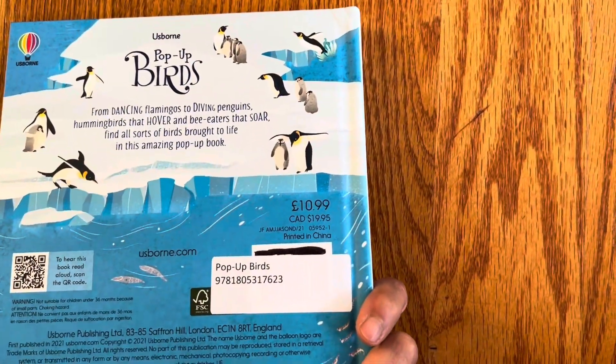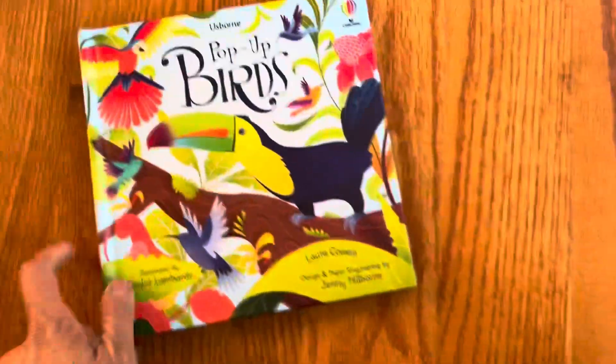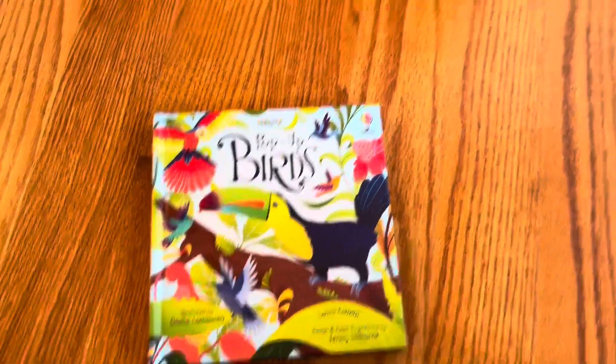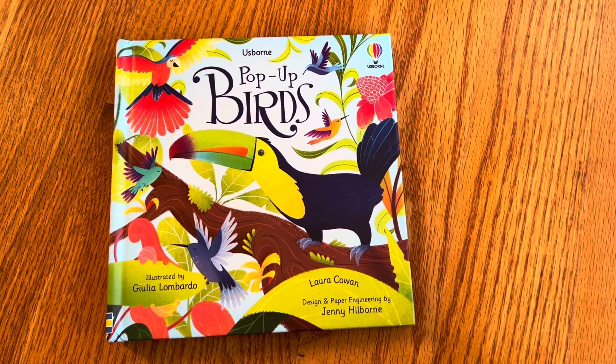I think this book is for ages — it says three and up. Thank you to Usborne for sending me this book and thank you for watching.